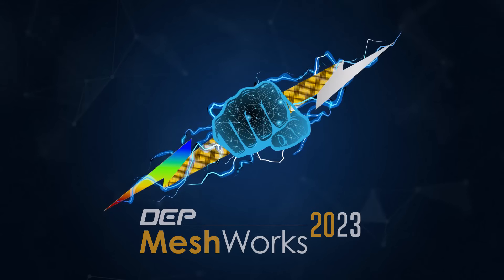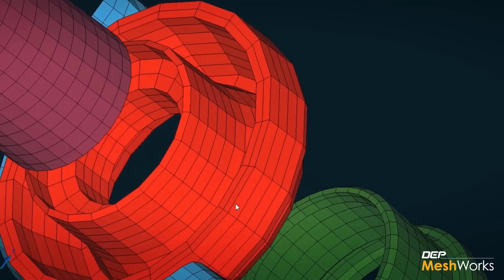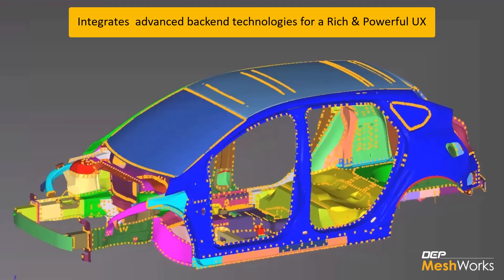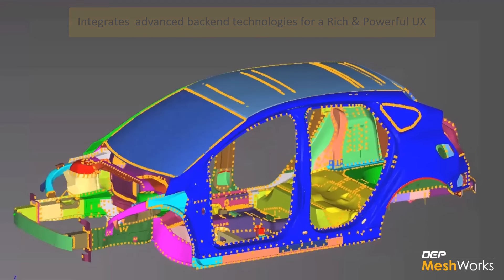Introducing MeshWorks 2023, the most advanced, powerful, and robust version of MeshWorks released yet. It has several advanced back-end technologies integrated, which gives a rich and powerful front-end experience to the user.